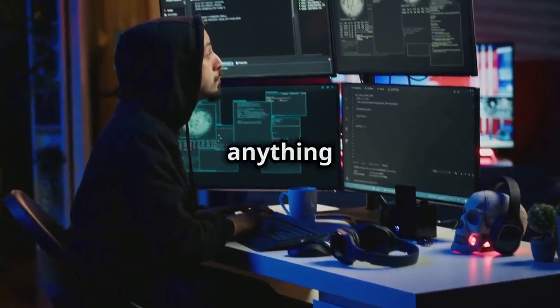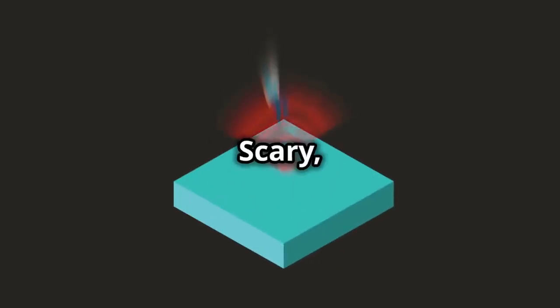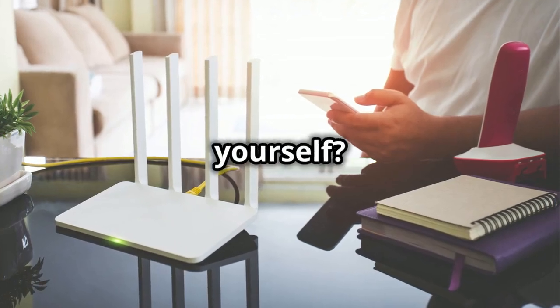Once inside, they can do anything from stealing data to launching further attacks. Scary, right?